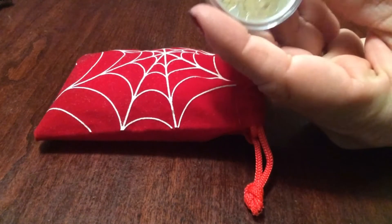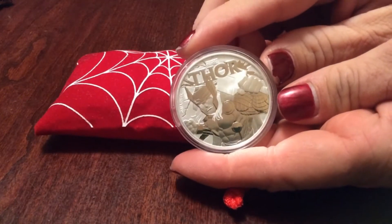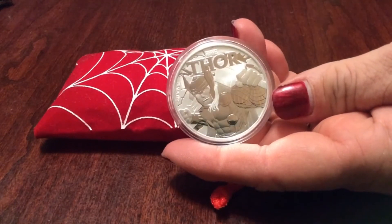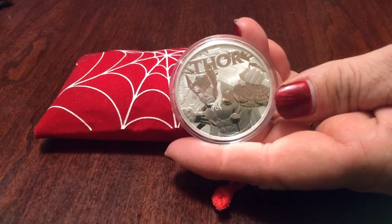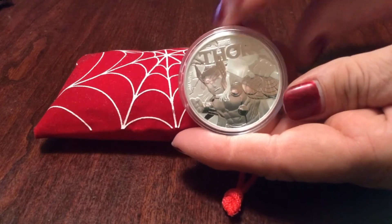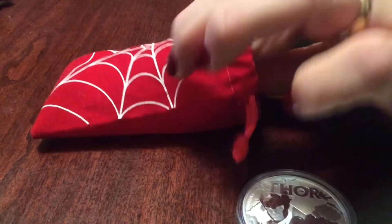First and foremost, in no particular order, we have Thor. Thor's the first coin — beautiful coin. These are four nines fine silver from the Perth Mint. There's coin number one, just laid down in front of the bag, and coin number two.